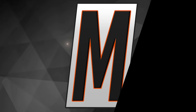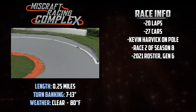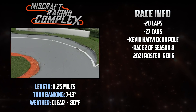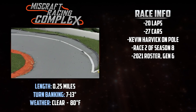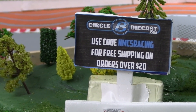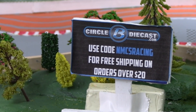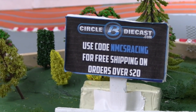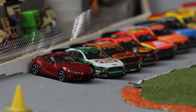This .25 mile quarter mile oval has banking from 7 to 13 degrees, so it is progressive — the top side of the racetrack is more banked. It will be a 20 lap race with Harvick on the pole. We are still running a 2021 roster with the Gen 6 race cars. Head on down to circuitbydiecast.com and use the code NMCS Racing to get free shipping on all orders of hats, t-shirts, diecasts and more over $20 in the United States.